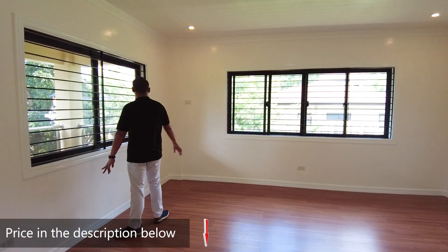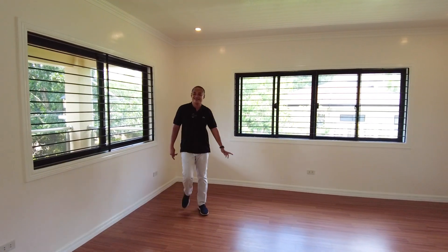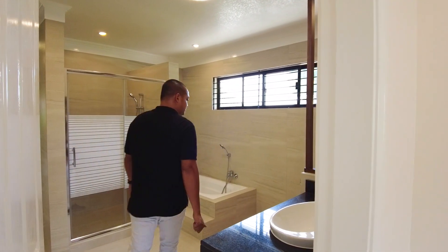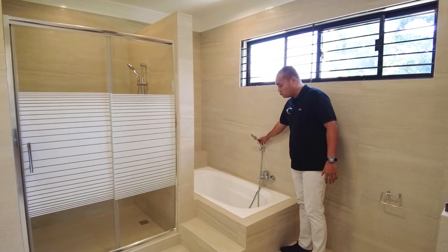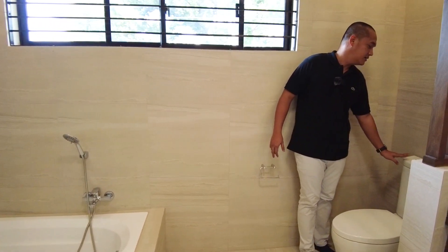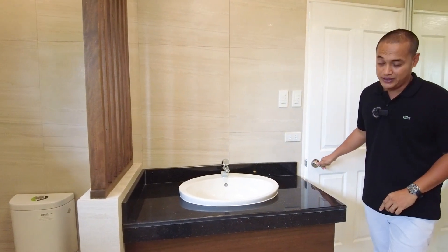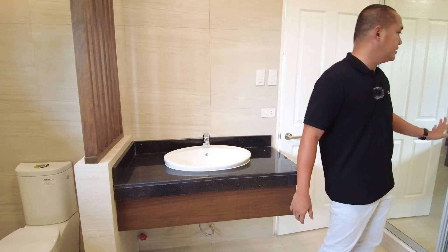The master bedroom has panoramic windows with grills and built-in screen, and provision for a bigger window-type aircon. The master bathroom is unique compared to all other bathrooms — it features a bathtub with shower fixture, water closet in Kohler brand Class 5, and a sink also in Kohler brand. Just needs a vanity mirror, with provision for a vanity cabinet.